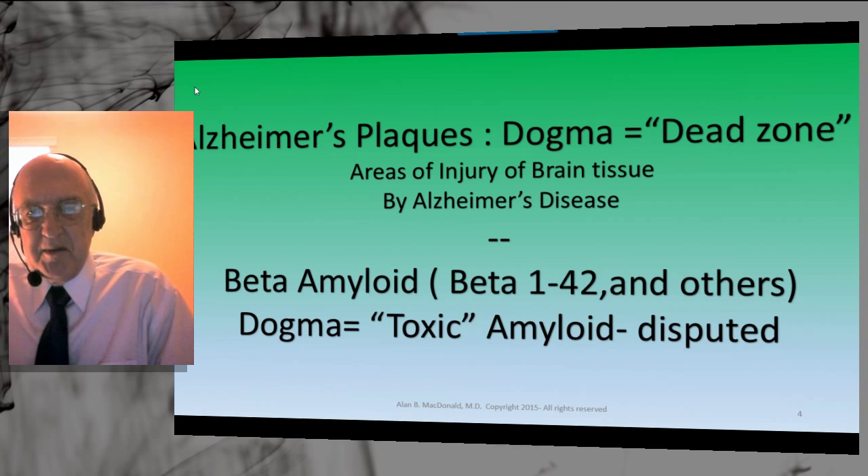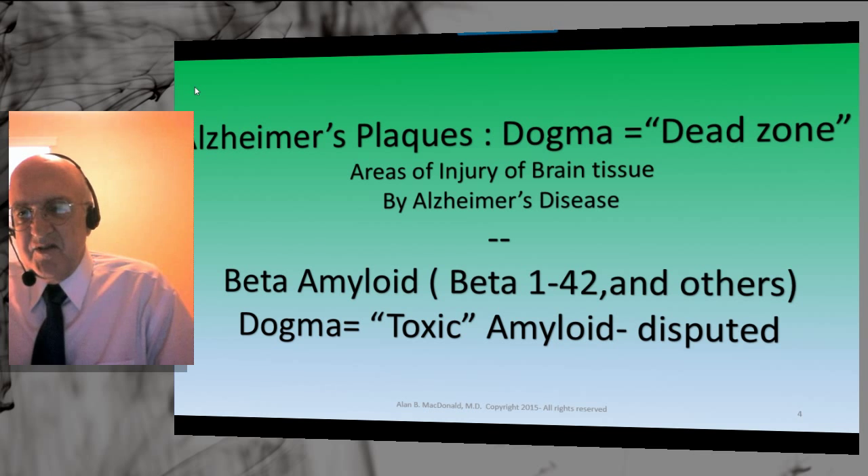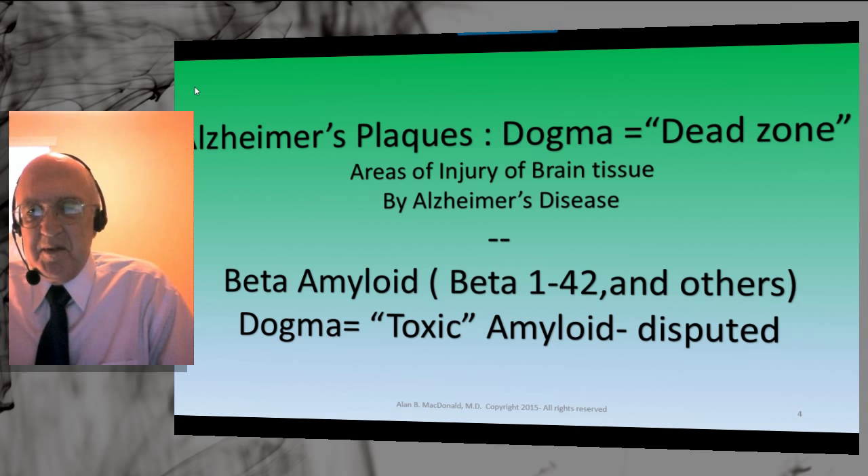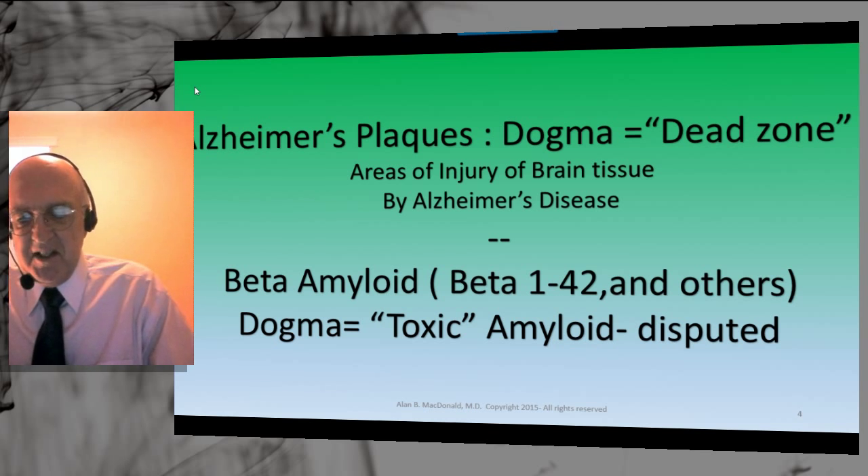Beta amyloid has been the subject of study for many years since the amyloid hypothesis was coined by Dr. George Glenner in the 1980s. Specific beta amyloid 1-42 has been a special area of intense investigation. Millions of dollars have been spent in research, and pharmaceutical companies have developed drugs to try to remove amyloid — all based on the dogma that amyloid is toxic and that toxic amyloid produces the disease. This toxic amyloid idea has been disputed by senior Alzheimer's researchers from the tau and tauopathy camps. Not everyone in senior research academic centers believes in the amyloid hypothesis.